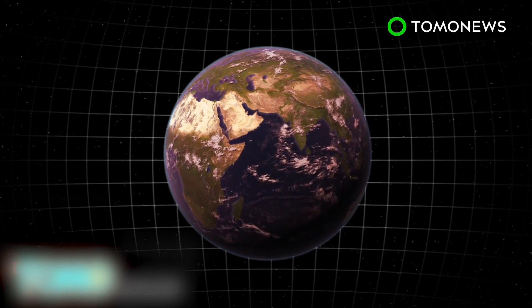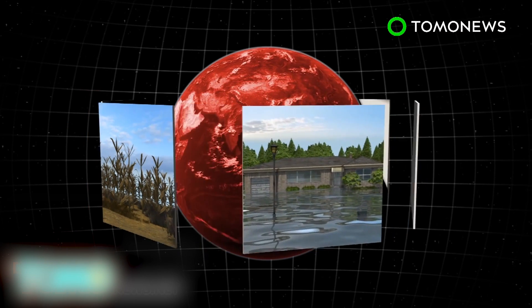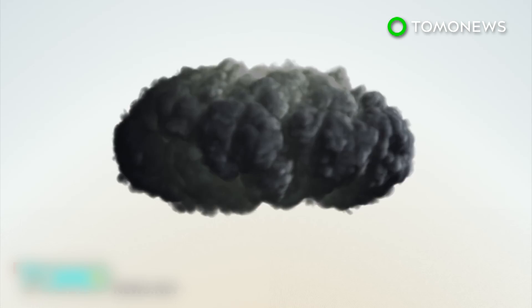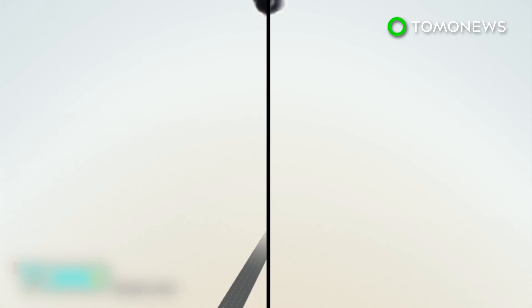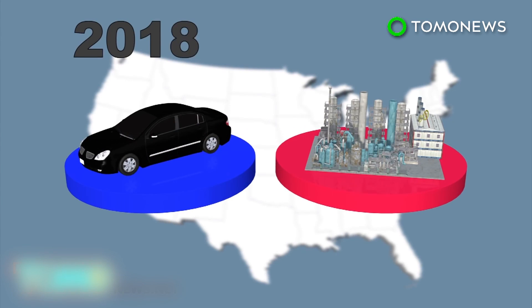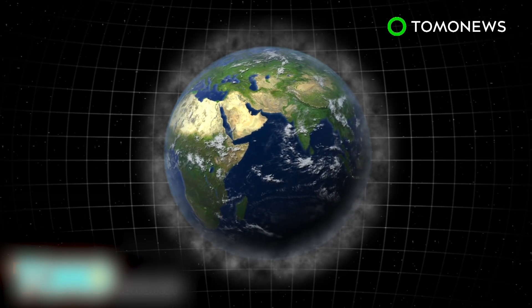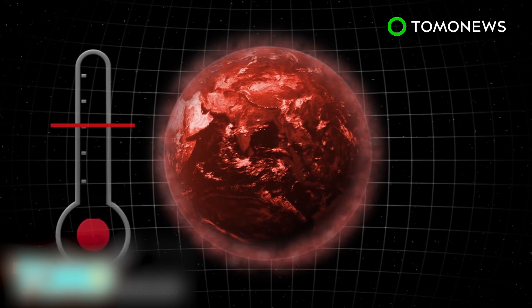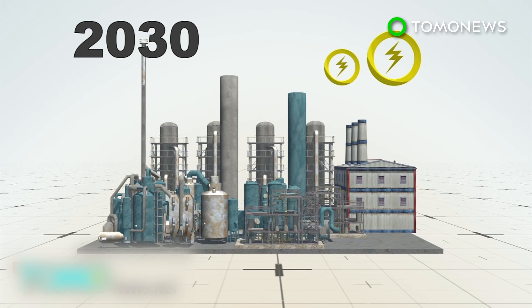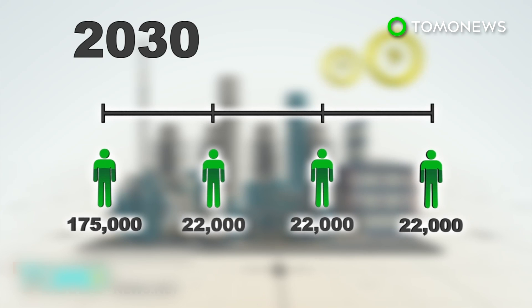A 2 degrees Celsius increase in atmospheric warming is usually considered the threshold at which the changes wrought by climate change — such as drought, flooding, declining fish populations, and the spread of tropical diseases — will become more than humans can handle. The two largest sources responsible for climate change in the United States are the transportation and energy sectors. In a research paper published in the journal Nature, researchers modeled what would happen if emissions in both sectors were significantly reduced by 2030. The study showed reduced emissions would be enough to put the U.S. on the path of staying under the 2 degrees Celsius threshold. By 2030, under this cleaner energy scenario, as many as 175,000 premature deaths would be prevented in the U.S., and another 22,000 lives saved every year after.